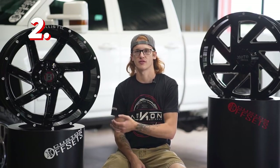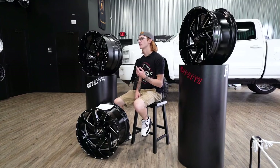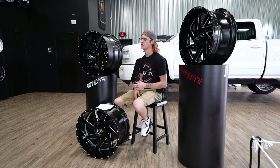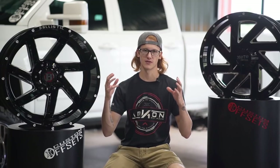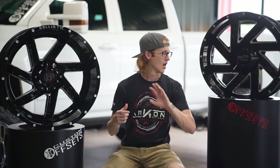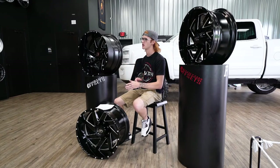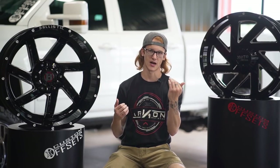Now the second style is super similar to the first, but the spokes are just tipped. Most of these are not a true directional wheel, but a couple like the Fuel Forged FF02 and a few other forged designs actually have two different sets — one for the left side of your truck and one for the right so they're both going in the same direction. However, with all these cast wheels in front of me here, they're all non-true directional, meaning one side is going to angle backwards and the other side is going to angle forward on your truck, so just keep that in mind.